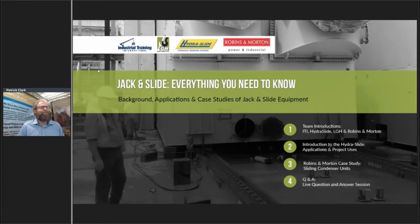Good morning everybody, or afternoon or possibly even evening depending on where you're joining us from today. Welcome to the June edition of the Showcase Webinar Series. The title for today's episode is 'Jack and Slide: Everything You Need to Know.' My name is Jonah Hobson, I'm from ITI.